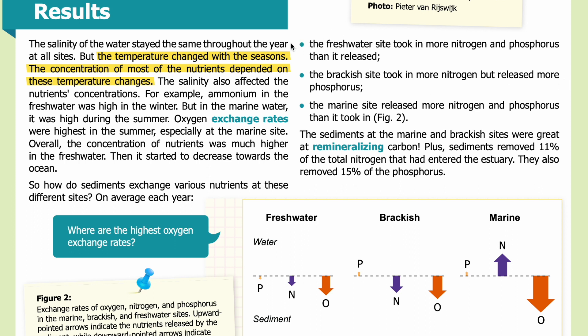Results: The salinity of the water stayed the same throughout the year at all sites, but the temperature changed with the seasons, and the concentration of most nutrients depended on these temperature changes. Salinity also affected nutrient concentrations — for example, ammonium in the fresh water was high in winter, but in the marine water it was high during the summer. Oxygen exchange rates were highest in the summer, especially at the marine site. Overall, the concentration of nutrients was much higher in the fresh water, then started to decrease towards the ocean.